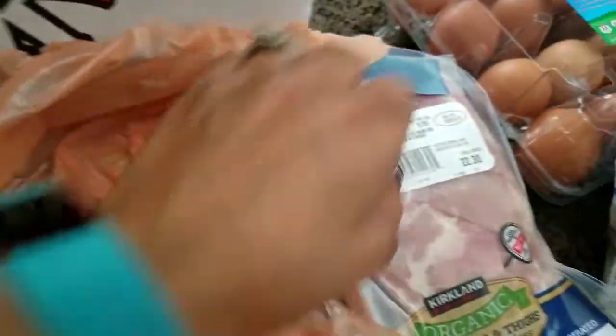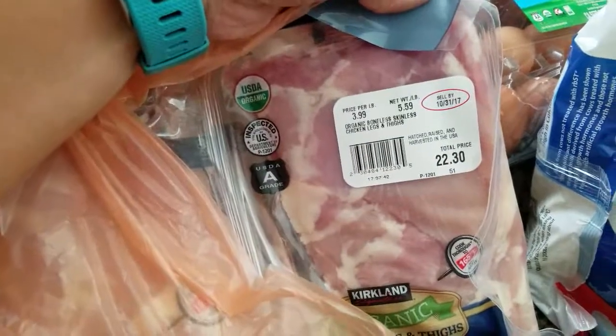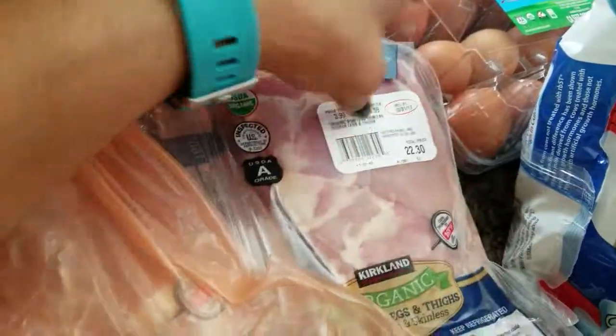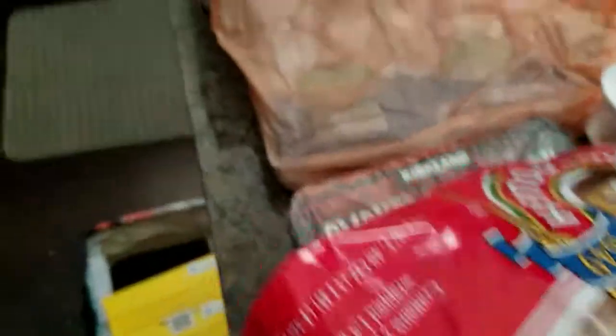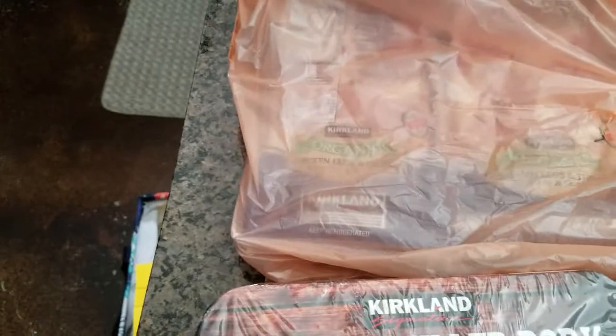Here I have about five and a half pounds of the organic chicken legs and thighs. We have chicken breast in the freezer along with a whole bunch of beef and some pork.